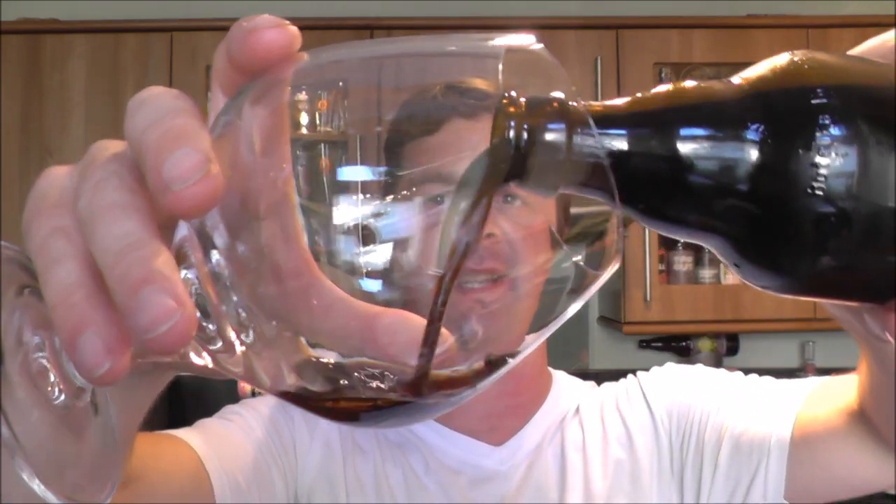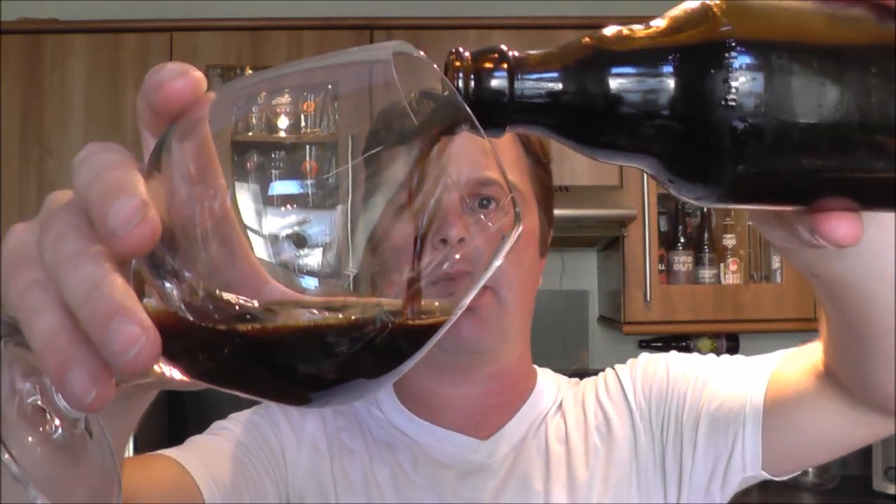Let's get this beer out into a glass and see what we get. If you watch my video of the Braconia Piva Brewery Tour, you'll know that I tasted this straight from the fermenter. And what a fantastic Russian Imperial Stout it was.